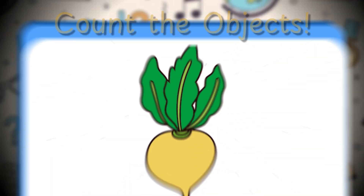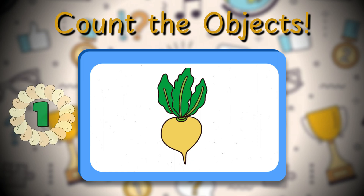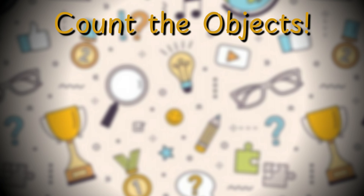Our job is to count how many of each there are in the pictures. First picture — can you count how many turnips are there? That's right, there's one turnip in the picture. Good job!